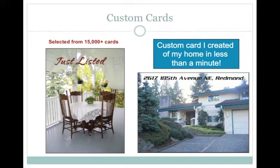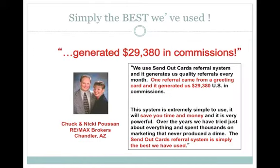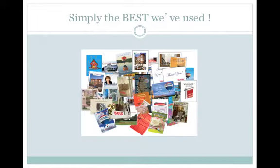That number grows every week as new cards are added to the system. Now here's what US-based RE/MAX agents Chuck and Nikki Poussin had to say about SendOutCards: 'We use SendOutCards' referral system and it generates us quality referrals every month. One referral came from a greeting card and it generated us $29,380 in commissions. This system is extremely easy to use. It will save you time and money and it is very powerful. Over the years we've tried just about everything and spent thousands on marketing that never produced a dime. The SendOutCards referral system is simply the best we've used.'